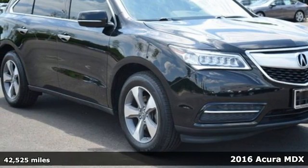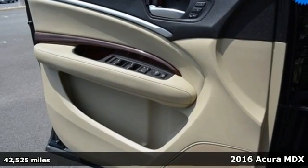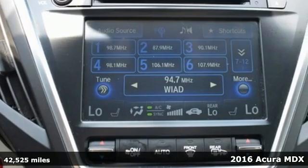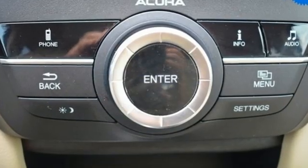Here's a 2016 Acura MDX. The strong pedigree of this luxury SUV comes from defining what precision crafted performance is all about. And get ready for an impressive combination of features.